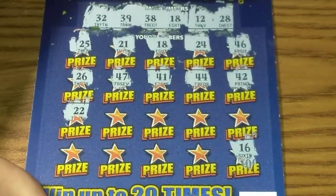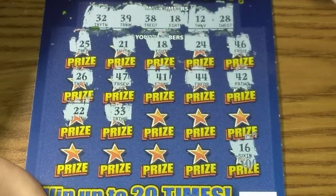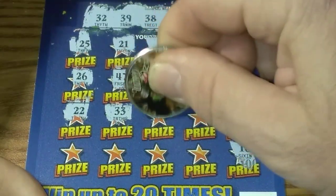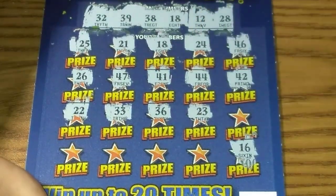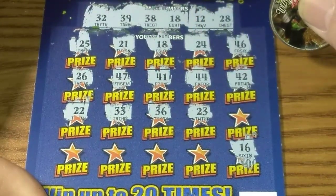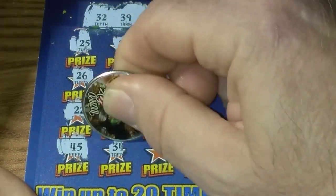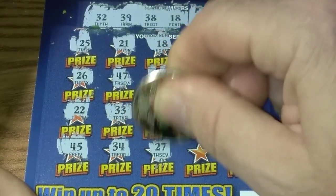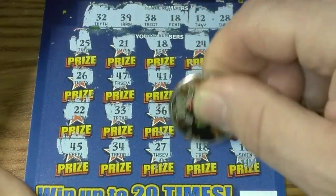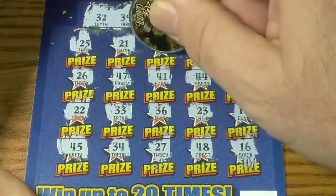Double deuce — nope. 33 — nope. 36 — no. Double bullets, not up there. No 40s. 34 — nope. 27 — no. No. So all we matched was the 18.